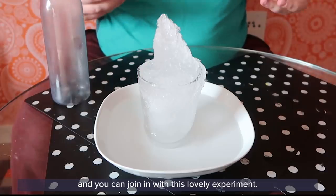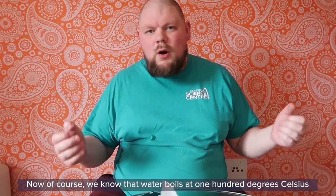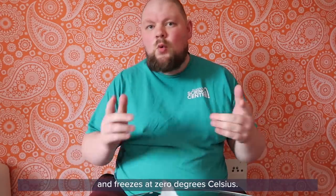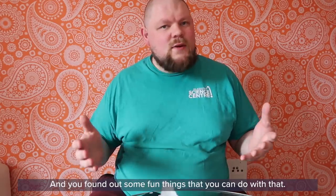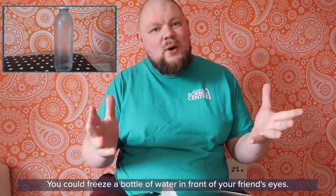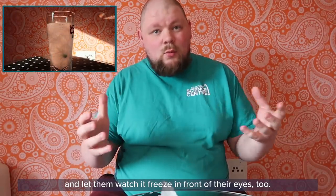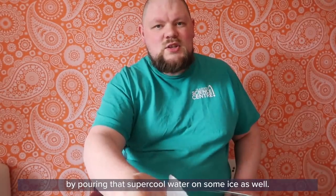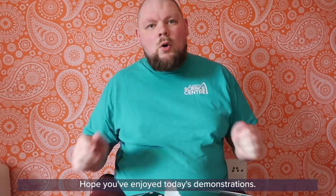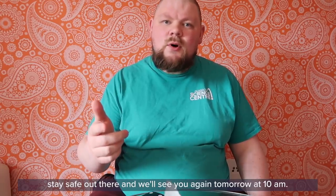So there we have it — we've learned a little bit about water. We know that water boils at 100 degrees and freezes at zero degrees, but we also learned about the supercooled state where water goes below its freezing point but stays liquid. You can freeze a bottle of water in front of your friends' eyes, drop some ice or peas into water and let them watch it freeze, or create an ice stalagmite by pouring supercooled water onto ice. Hope you've enjoyed today's demonstrations, have an amazing day, stay safe, and we'll see you again tomorrow at 10 a.m.